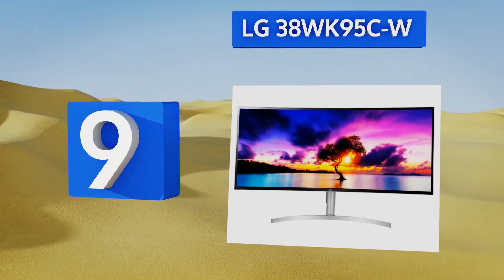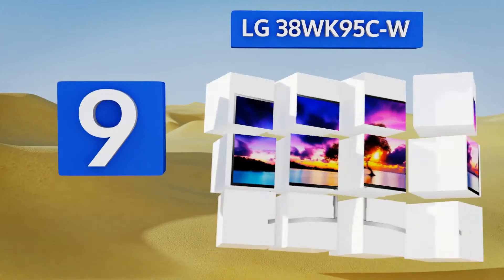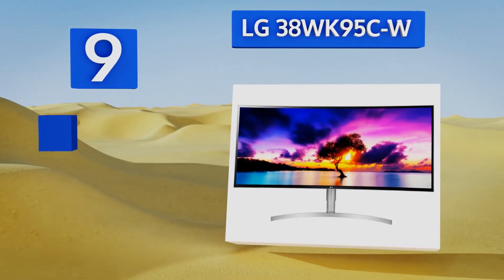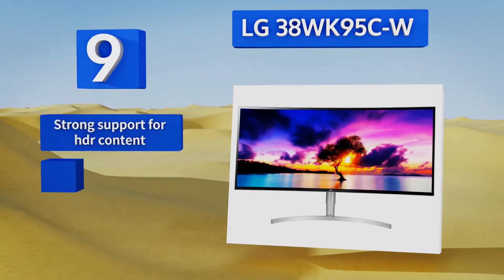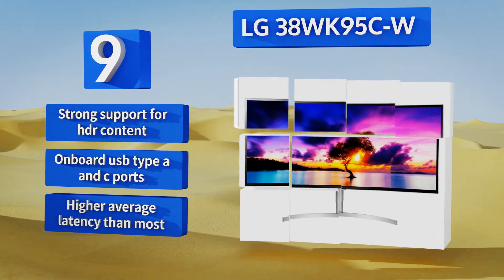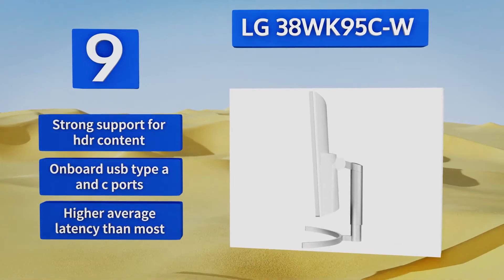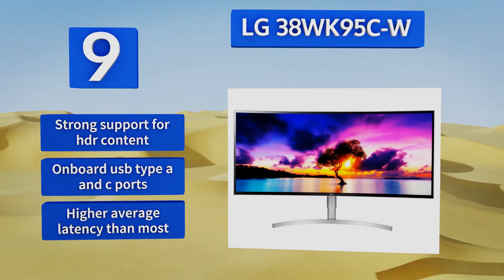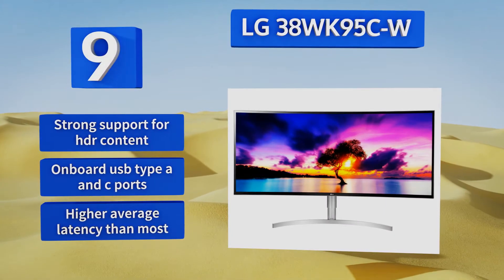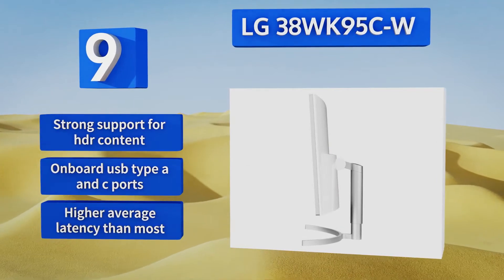At number nine, if you don't play hard until you've finished working hard, definitely consider the LG 38WK95C-W, a 21:9 model that can increase productivity levels as much as it enhances your 3D fun. It's among the few to offer the impressive WQHD+ format, also known as 1600p. It features strong support for HDR content and on-board USB Type-A and C ports, but it suffers from a higher average latency than most.